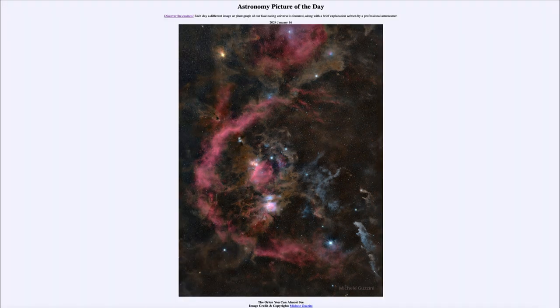That was our picture of the day for January 16th of 2024, titled The Orion You Can Almost See. We'll be back again tomorrow for the next picture, previewed to be the Sea of Serenity. So we'll see what that is about tomorrow. Until then, have a great day everyone, and I will see you in class.